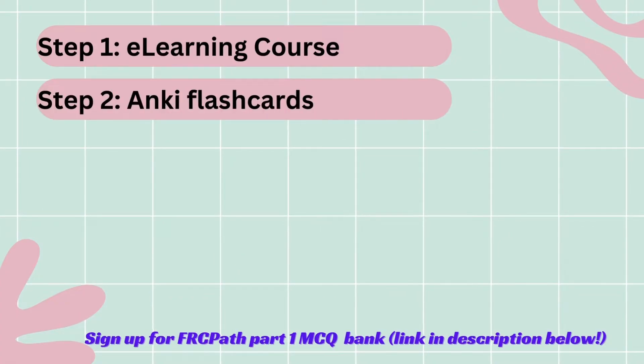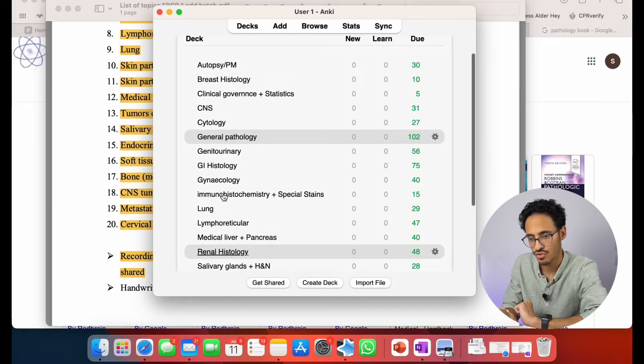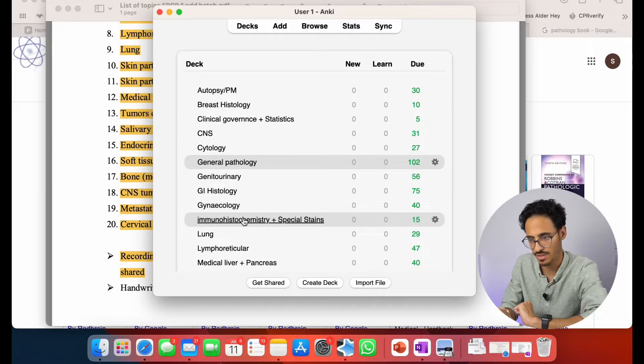Step two is to invest in Anki. Anki is an amazing flashcard app — the iPhone app is paid, however the desktop app is free. I highly recommend investing in it. What I did is: once the e-learning course is on, I played the lecture, kept her presentation on one side, and opened Anki. Whenever I noticed information I wanted to retain or memorize, I immediately made an Anki flashcard. I've done a deck for every system.